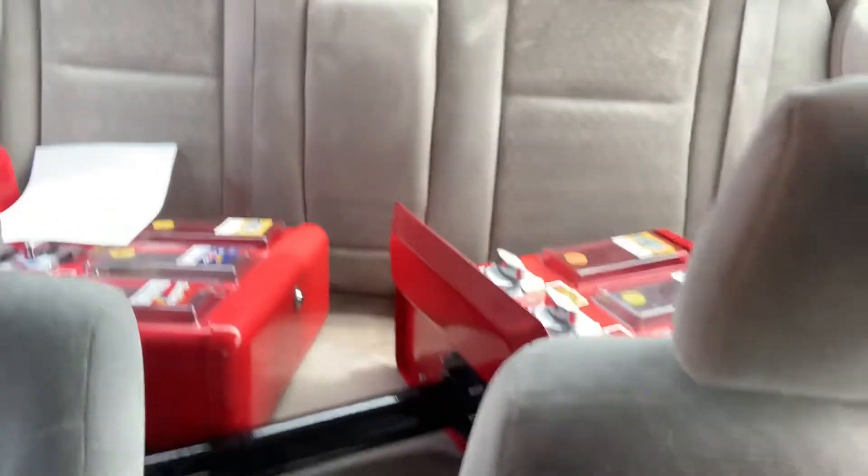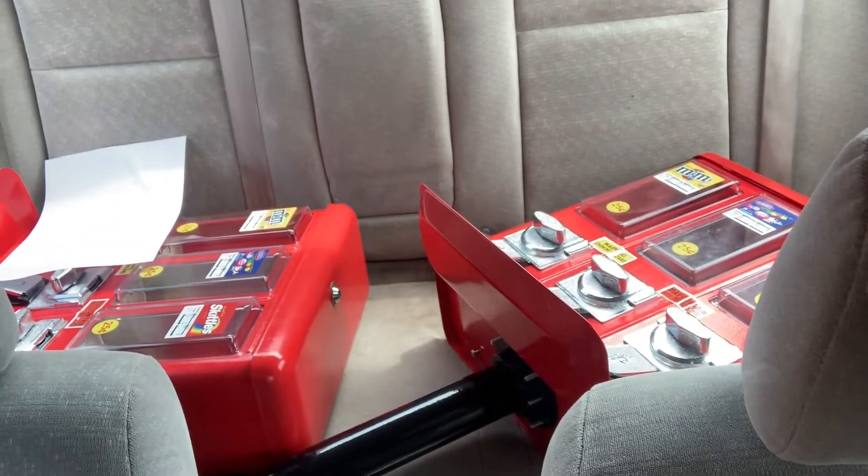Who is ready for the big reveal? Drum roll, please. Boom! We got two new vending machines — they're used but they're in really great condition. I went ahead and tested all of them with my quarter. I'm super excited. I'm about to drive back down to where I live and go buy some candy from Sam's Club, and we're going to try to get these bad boys located. Comment down below where you think I should locate my vending machines.